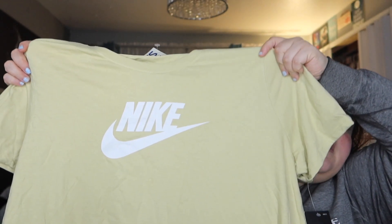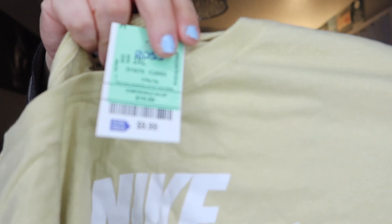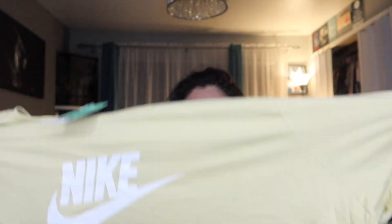I got it for 10 bucks — I think that's pretty good. The reason I went shopping is because I feel like I don't have anything in my closet. Moving on to the next: another Nike shirt, a yellow one. The price — 10 bucks. I think that's a steal.